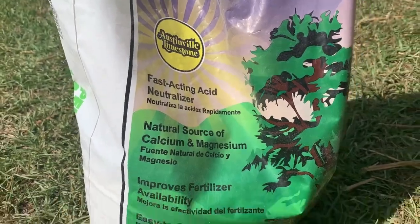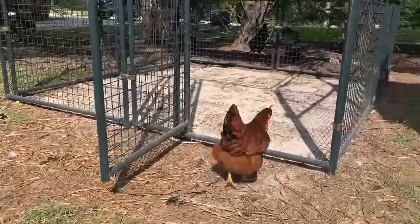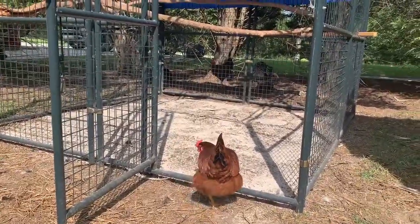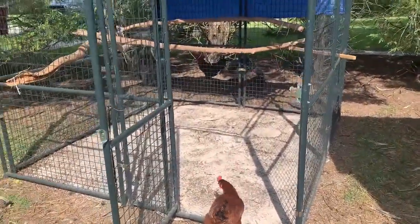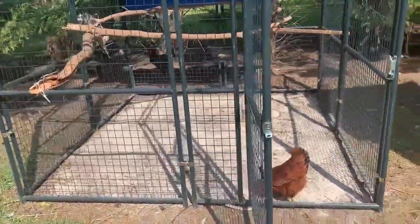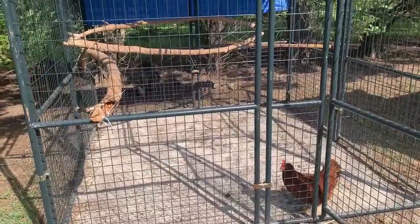What we've done here is started with just a base layer of lime, which should help eliminate some of the odor and hopefully kill the smell. Then we're going back over top of that with some pine pellets.